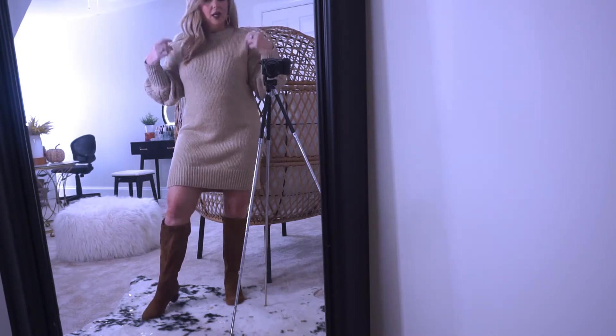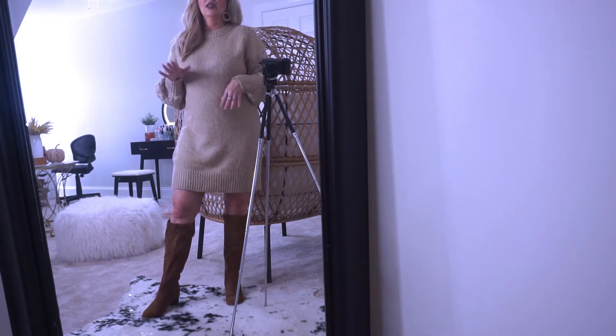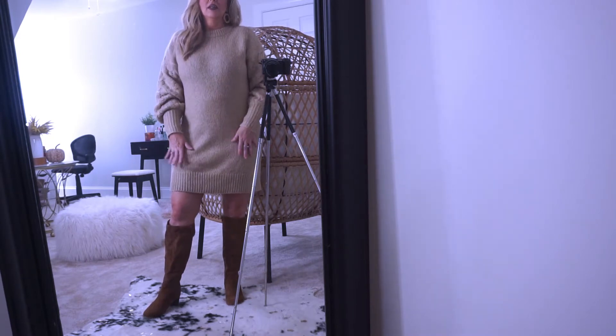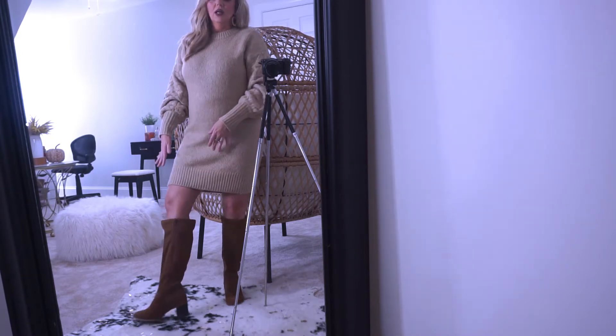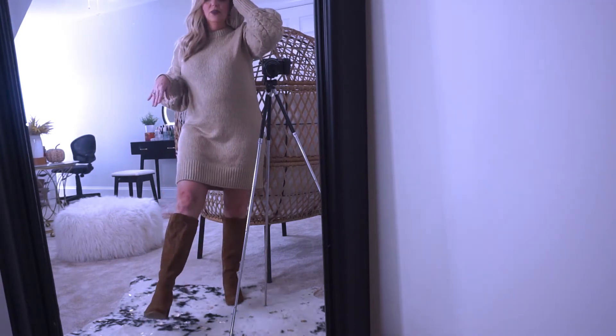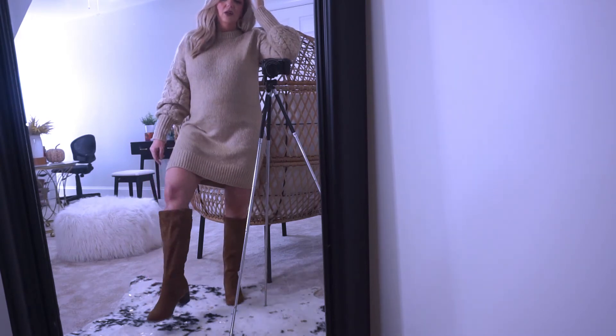The sweater dress is by the brand A New Day from Target — it comes in a couple of colors and I did get both colors. The boots are also from Target, Universal Thread — they're like a faux suede with a little bit of a chunky heel.